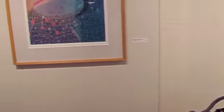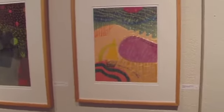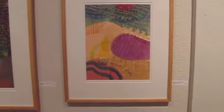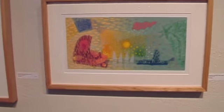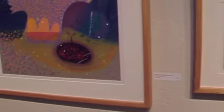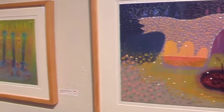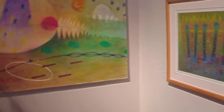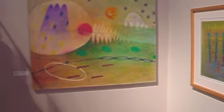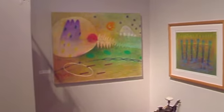Noriko does woodcut prints, and many of her colors are achieved by using several different blocks of wood to carve into, and then by reducing them and reprinting over the first color, so they're very, very deep with color. Many of her images are derived from her heritage in Japan. The kimono, for example, is something that she uses to look at color because there are so many colors involved in kimono making.